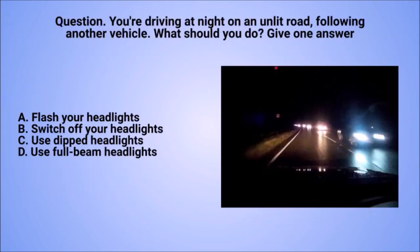Question: you're driving at night on an unlit road, following another vehicle. What should you do? Give one answer. A. Flash your headlights. B. Switch off your headlights. C. Use dipped headlights. D. Use full beam headlights.